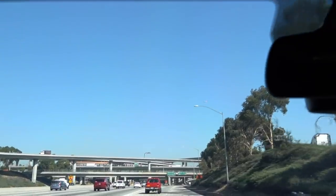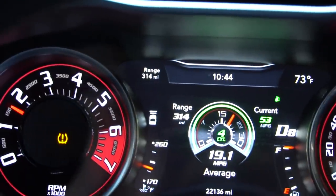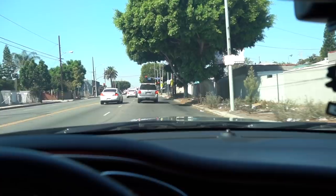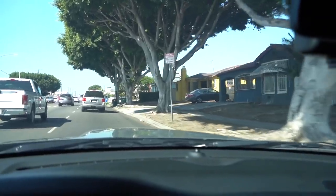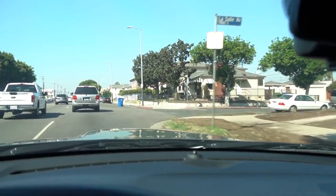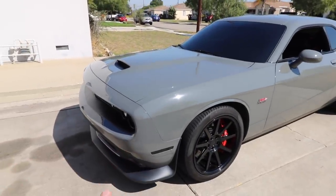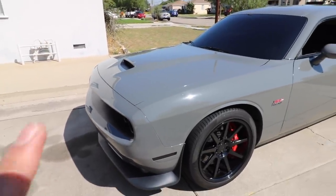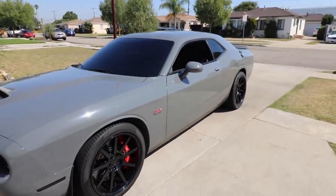So I'll catch you guys as soon as we pull up. All right guys, so I just pulled up and got the car here finally. There was quite a bit of traffic and I got the wrong address, but I'm going to go ahead and introduce you to the person that's going to be doing the ceramic coating and have him talk about the whole coating and what he's planning to do for the car.